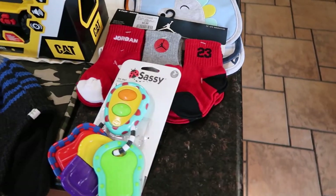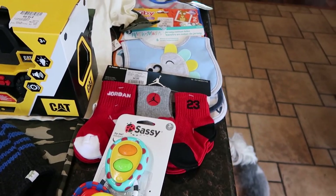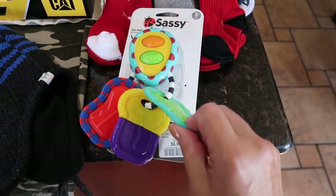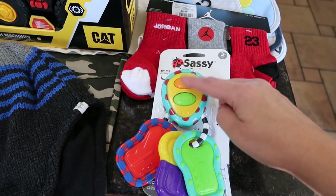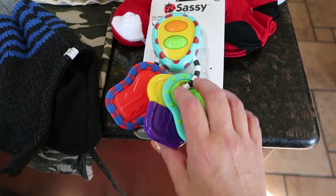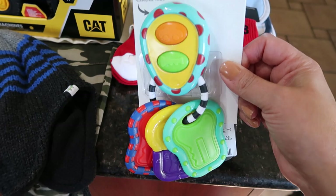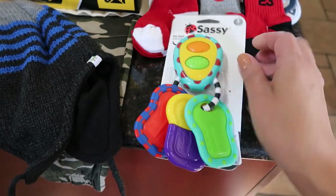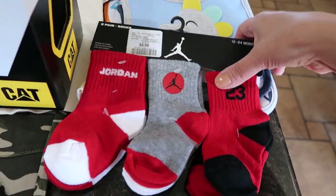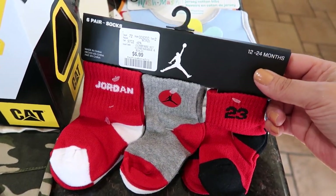My grandson is four months old and he's starting to teethe and get a little cranky. I got him this little key teething ring - it makes a bunch of noises, it's a little car keys set - so cute, $6.99 at Winners. Also picked up these Air Jordan socks for $6.99 because the infant socks are too tight on his little chubby ankles.